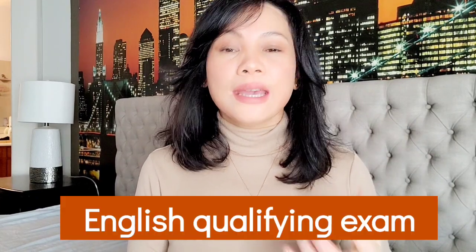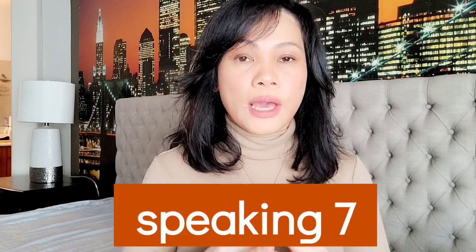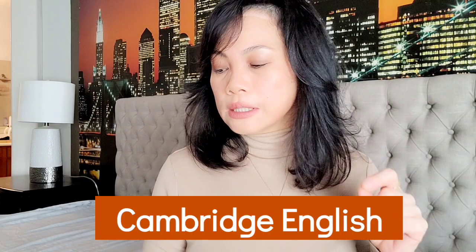The next requirement is your English qualifying exam. In my case I took the IELTS, and one important thing: you have to apply for the Academic IELTS — not the General — because that's what's required for the visa screen for nurses. For nurses, it's important that your speaking score is 7 and your total band score is 6.5, so work especially on your speaking. The English qualifying exam is not limited to IELTS though.